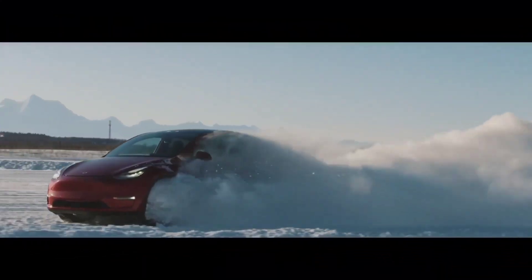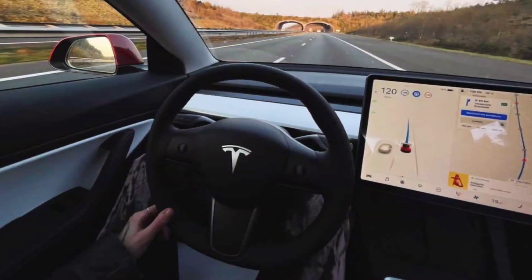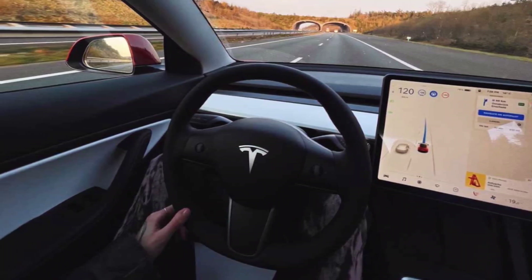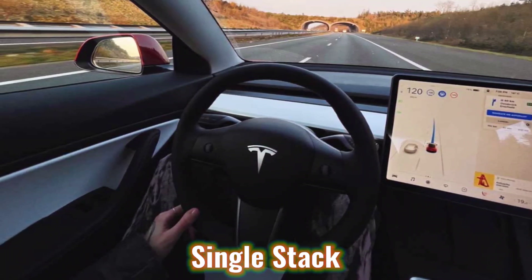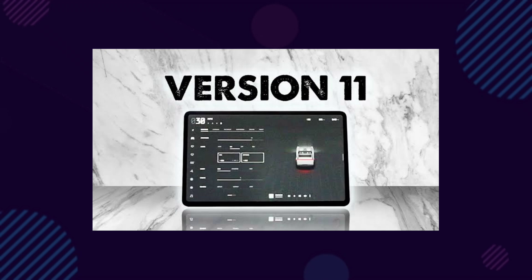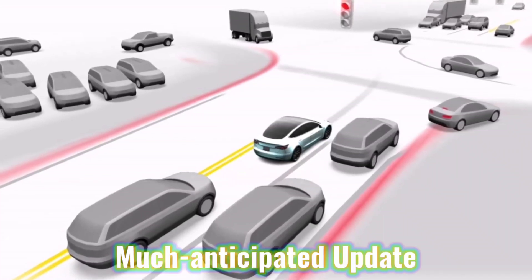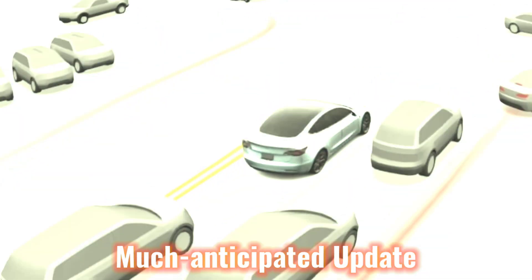Tesla began the initial rollout of FSD beta version 11 on November 11th at 11.11pm PST. The update was extremely exciting, in part because it was the first iteration of Tesla's full self-driving beta that used a single stack. Tesla has been extremely cautious with the release of FSD beta version 11 — after several days, many beta testers had yet to receive the update. Elon Musk later stated that the general release of version 11 should take place before Thanksgiving.